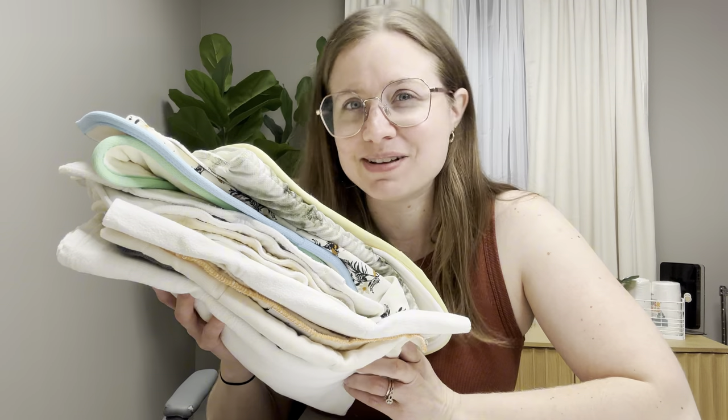What else can I teach you about cloth diapers? Drop it in the comments and we'll make some more videos. I've also got some videos on the screen — maybe there's something here that interests you. Make sure you give us a follow because we've got a lot more educational content coming, and maybe some fun stuff too.